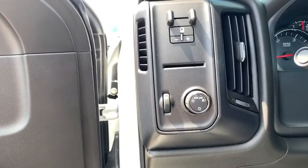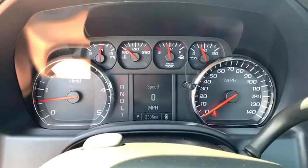Front reading lamps, cloth seat trim, tilt steering wheel, passenger vanity mirror, speed control, dual rear wheels, engine block heater.